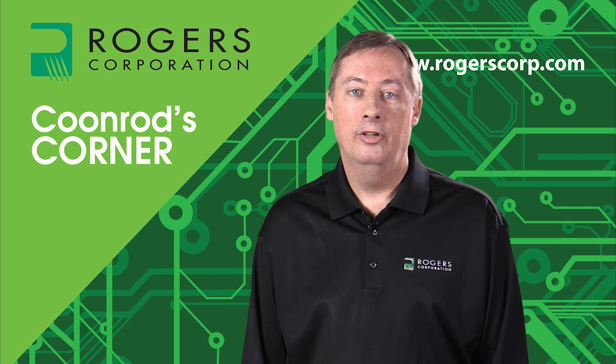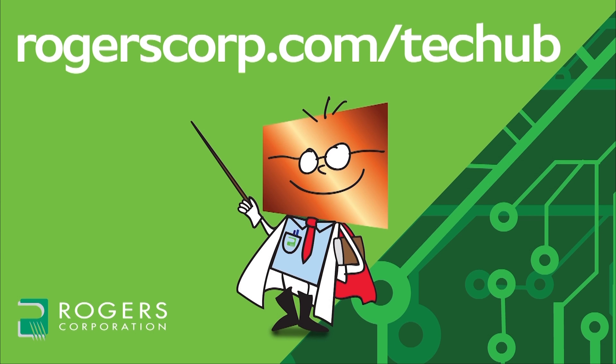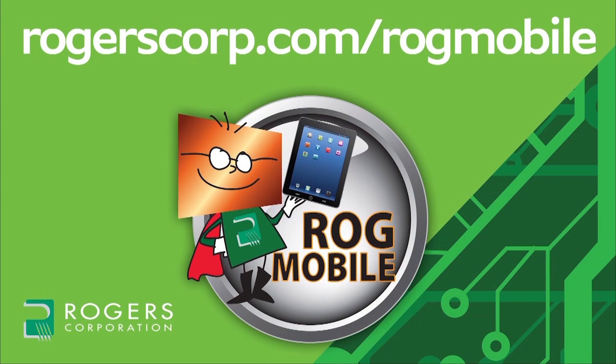That now concludes this session of Coonrod's Corner. Thank you for watching. For additional information and technical tools, if you are not already a member, join the Rogers Technology Support Hub and gain access to calculators, technical papers, and more of Coonrod's Corner and other informational videos. Rogers technical information is also available at your fingertips with the ROG Mobile App, available for the iPhone, iPad, and Android devices.